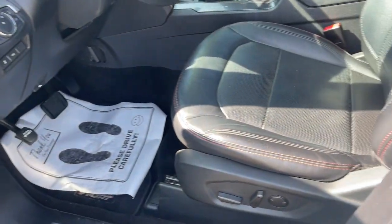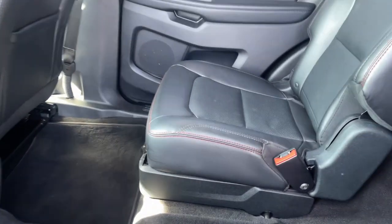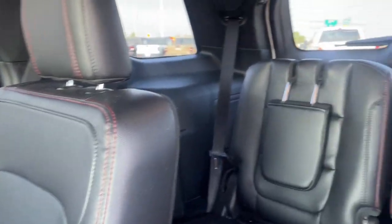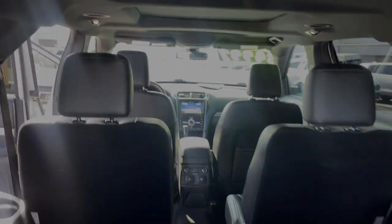These are just some of the great options this vehicle comes with: heated steering wheel, Apple CarPlay and/or Android Auto, navigation system, moonroof, keyless entry, power passenger seat, heated rear seat, lane keeping assist, and heated mirrors.